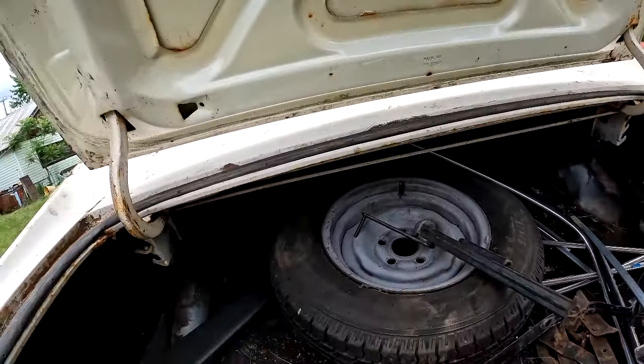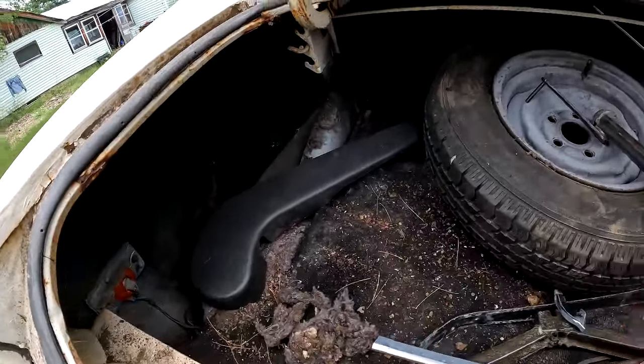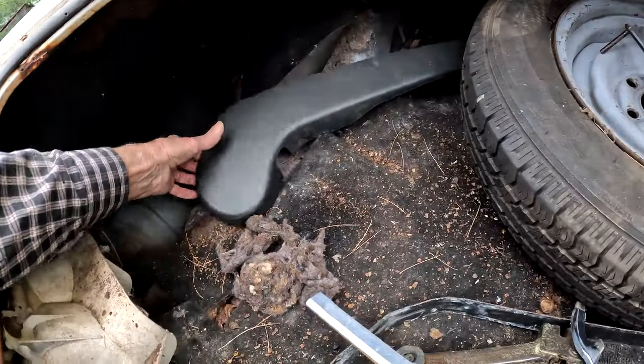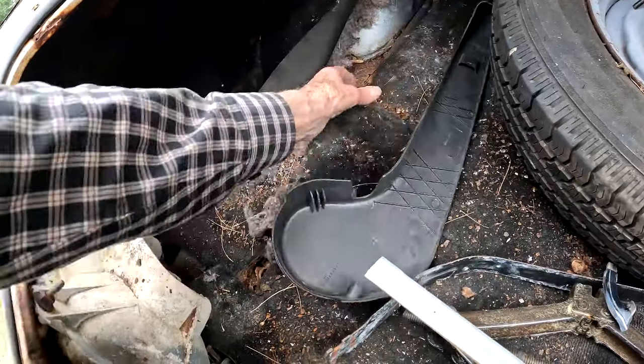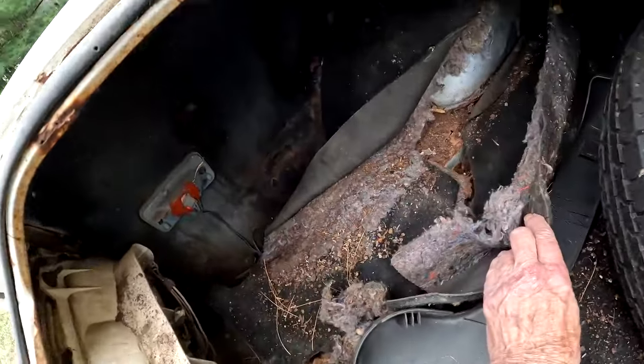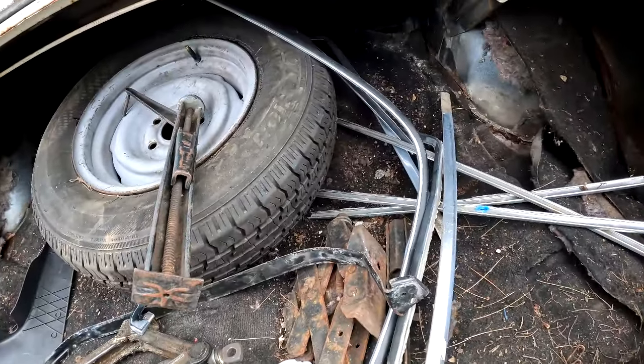I don't really want to put a vinyl top on it. It's a little rusty under there and there's no gas tank.